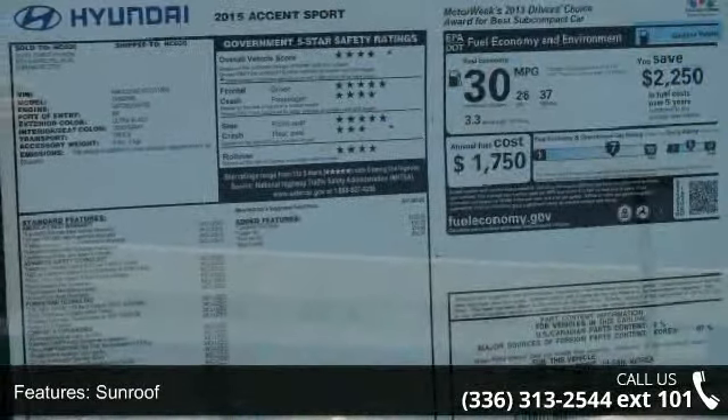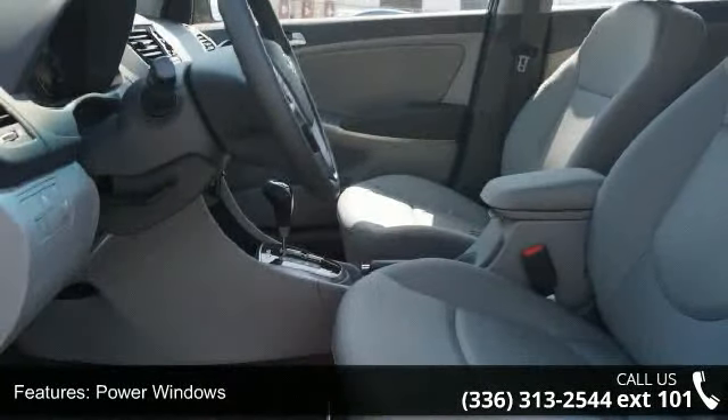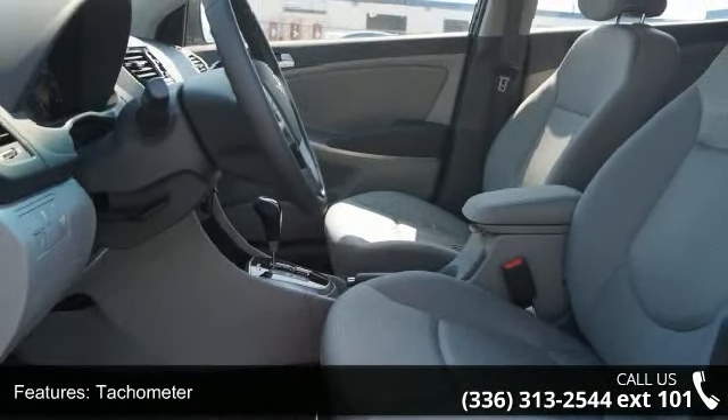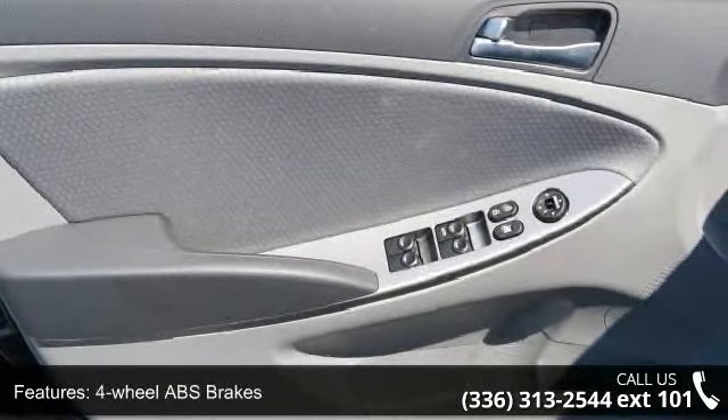Four-wheel ABS brakes, front ventilated disc brakes, first and second row curtain head airbags, passenger airbag, side airbag, digital audio input, and audio system memory card slot.